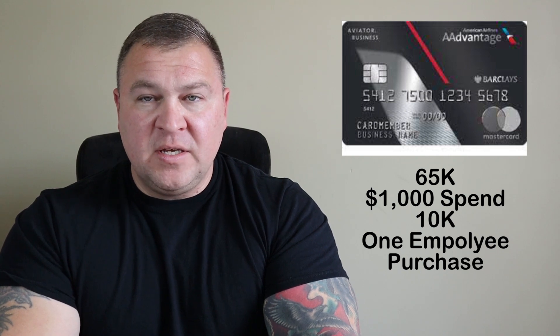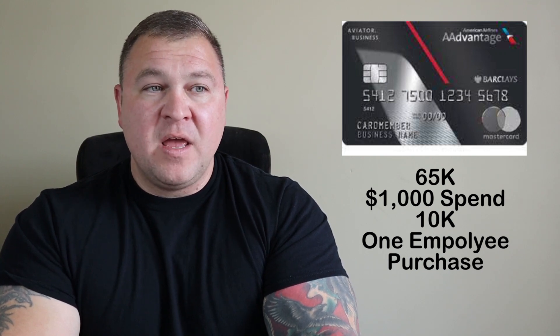The second business card is the Barclays AAdvantage Aviator World Elite Mastercard. It's $95 a year, not waived in the first year, and has a tiered bonus totaling 75,000 miles: 65,000 miles after $1,000 spend, and a 10,000 mile bonus after one employee purchase. Another notable benefit is that this card can actually earn EQDs on your yearly spend — EQDs are part of the requirements to qualify for different American Airlines elite status tiers.